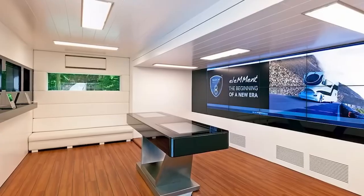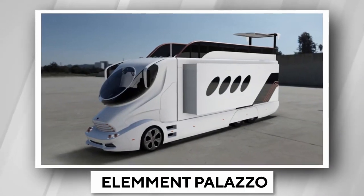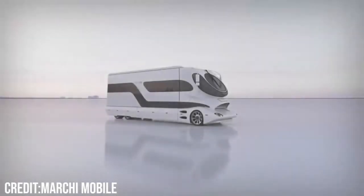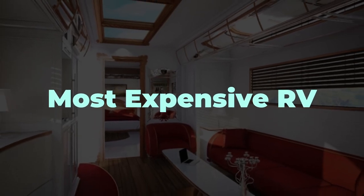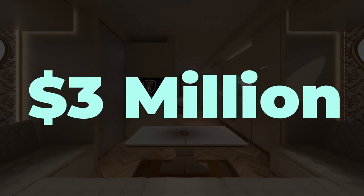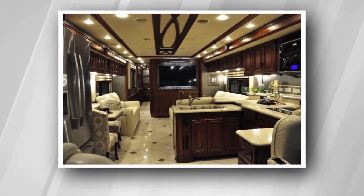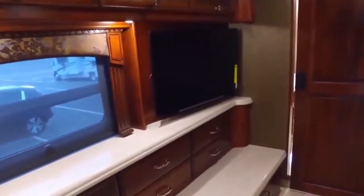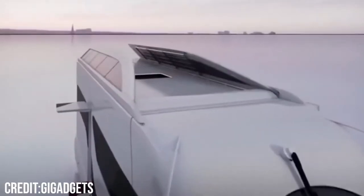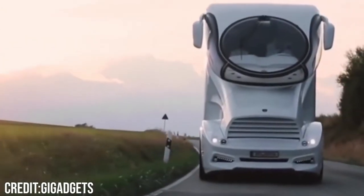Did you ever think about what it would be like to live in a mansion on wheels? The Element Palazzo Superior by Marchi Mobile holds the record for being the world's most expensive RV at a staggering $3 million. In this video, we'll take a look inside this outrageous mobile mansion to see what kind of insane luxury features come in a $3 million recreational vehicle. You won't believe what this expensive RV has.